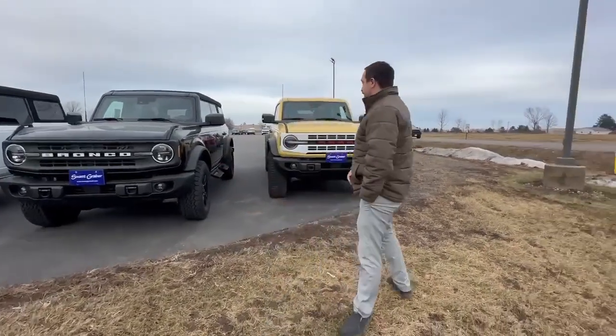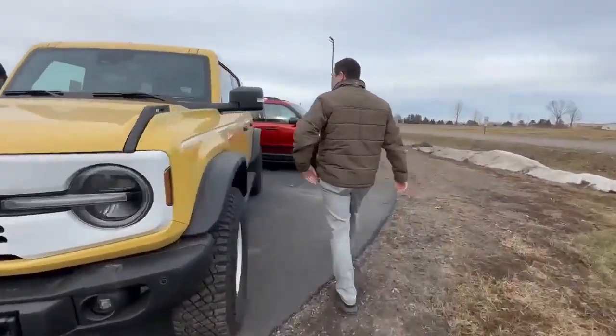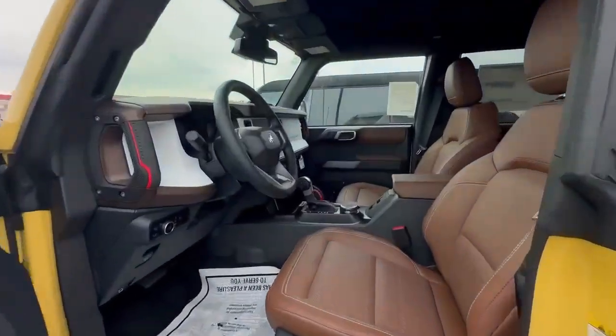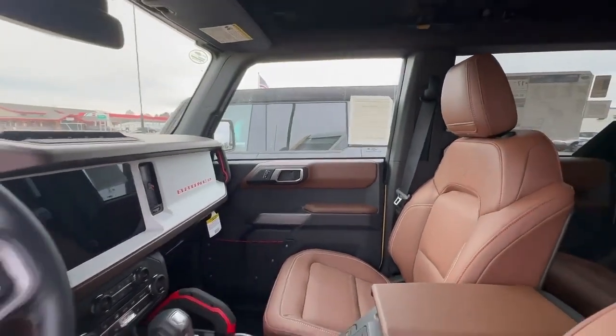Let's go ahead and take a look inside the yellow one here. So here in the Heritage Edition you're gonna get a little bit more of that old school look with nice brown seats and white accents.